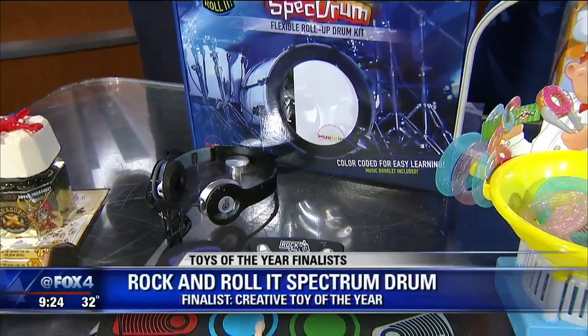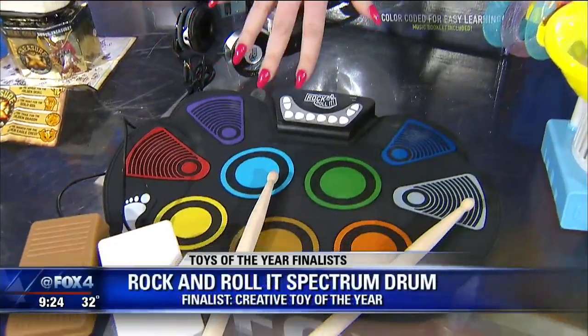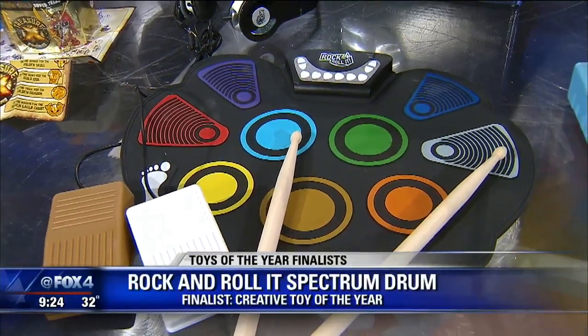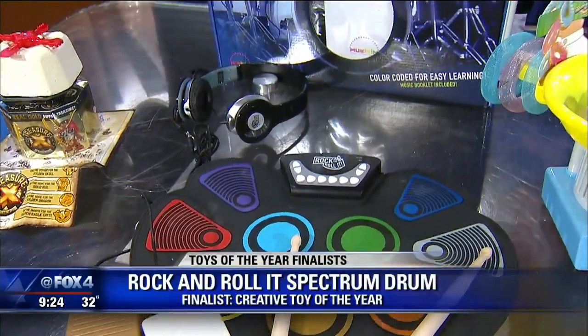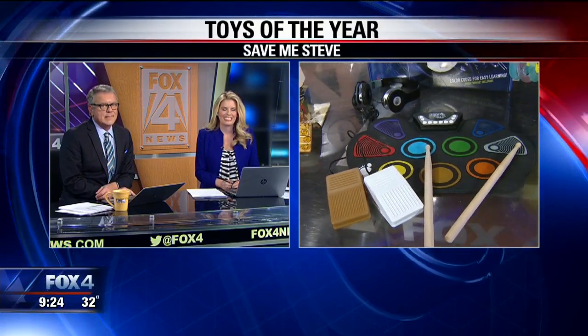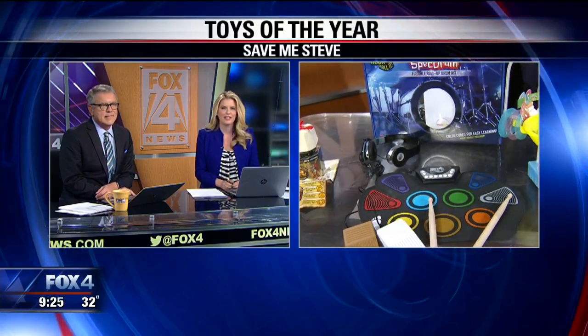It's Rock and Roll It Spectrum — a rubber-colored drum kit with headphones and sticks. It's got an instructable booklet that's color-coded so kids can learn how to play. You heard the word headphones, right? I heard drum and I heard no. The two great sins of a drum set: it's loud and it's big. This is neither, so you might like it.